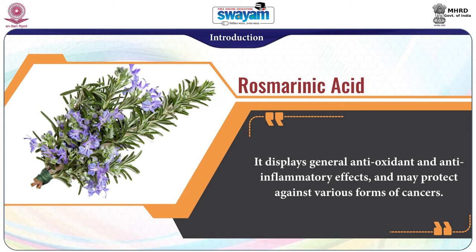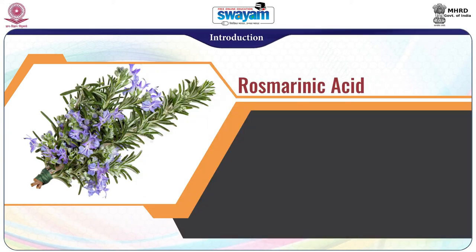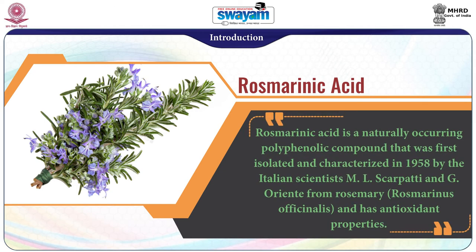It displays general antioxidant and anti-inflammatory effects and may protect against various forms of cancers. Additionally, it can be absorbed through the skin when in an ethanol base. Rosmarinic acid is a naturally occurring polyphenolic compound that was first isolated and characterized in 1958 by the Italian scientists M. L. Scarpetti and G. Orente from rosemary, and it has antioxidant properties.